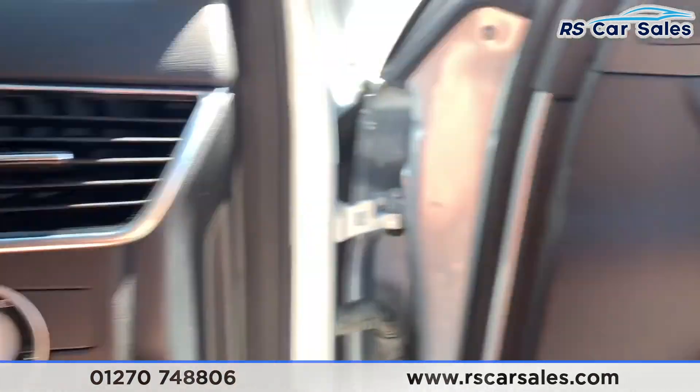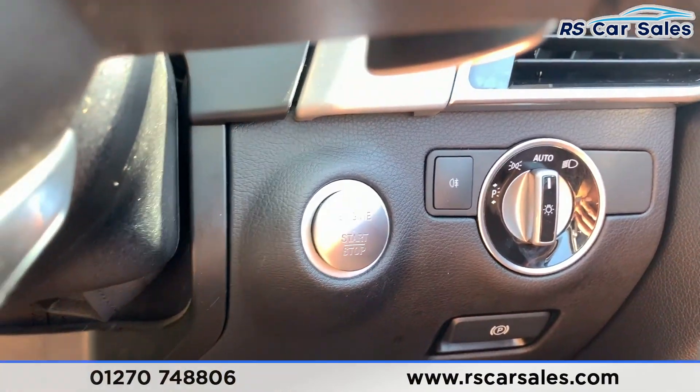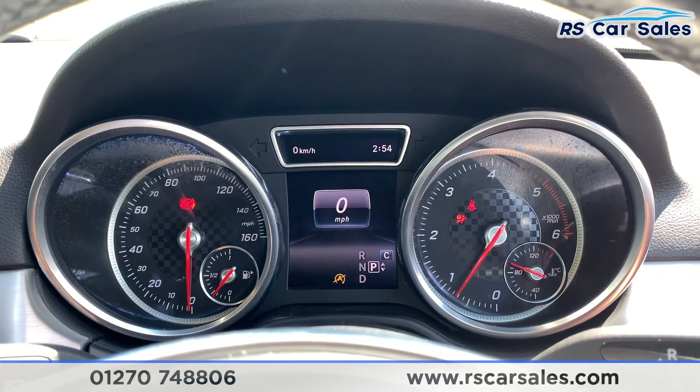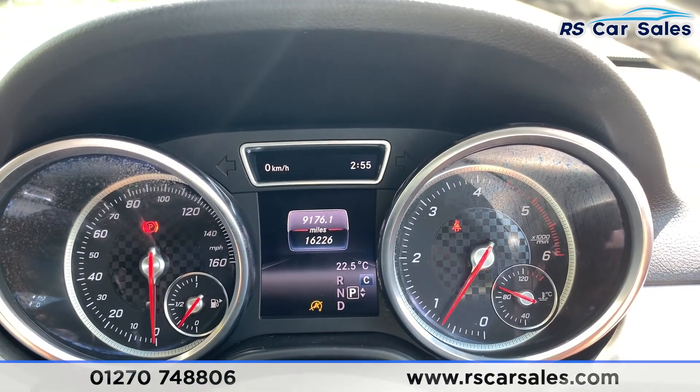We also have auto lights just there. With a foot on the brake we have keyless start, and as you can see it is free from any warning lights on the dash and has covered just over 16,220 miles.